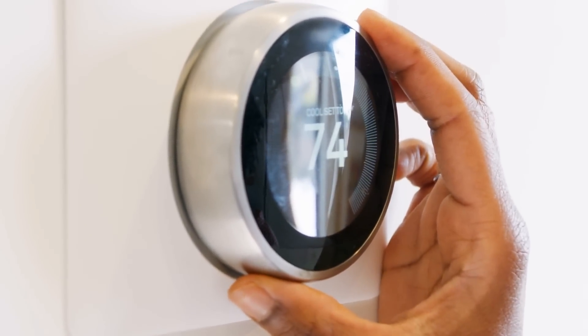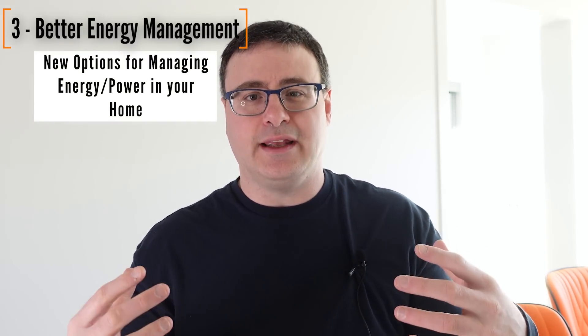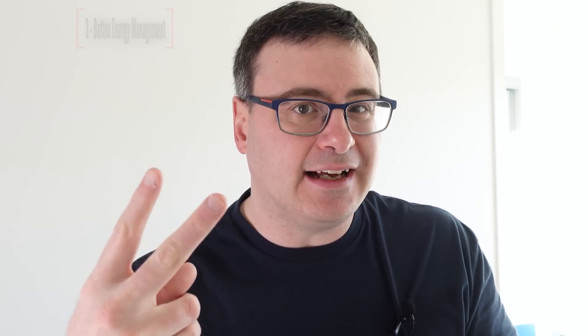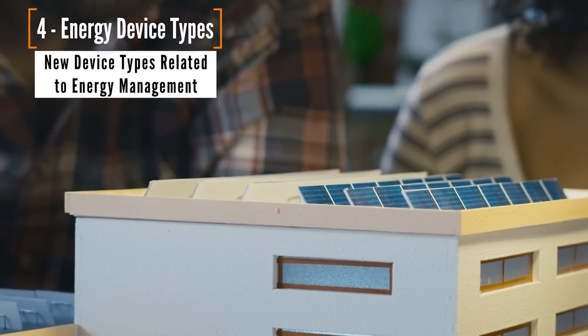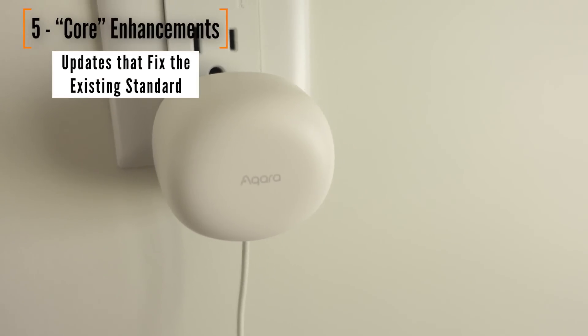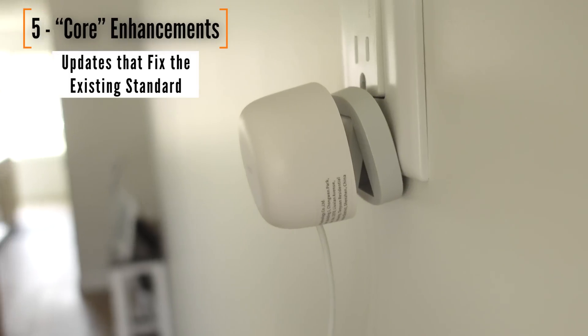The next two really speak to the coming of age of energy management in our home. The first is about new options for energy management moving beyond basic things like scheduling with solar panels, batteries, and more. The second update adds new device types related to energy management and heating and cooling your home. Finally, there are three core enhancements — the Matter Standard is figuring out that they can't just give the basics of control; they've got to go a little deeper and get things more sophisticated.